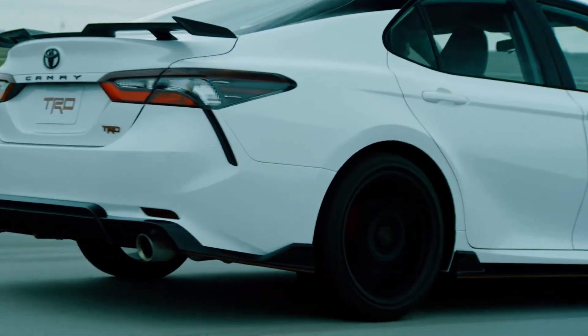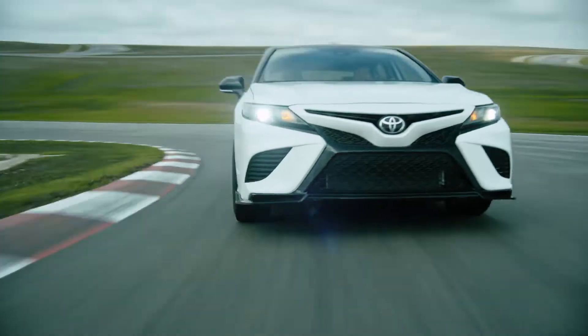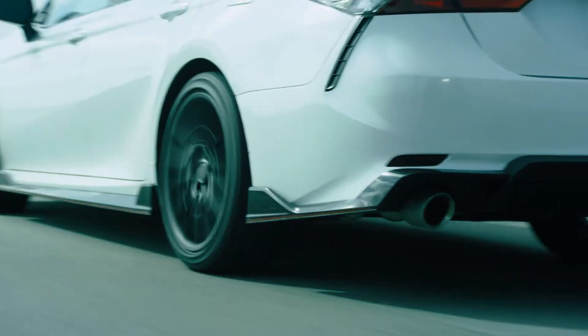We increased the width of each one of the wheels by half an inch, but we actually pulled out three pounds per corner on these wheels. If you had asked people several years ago about a Camry TRD, you may have gotten some strange looks, but we made that happen and it delivers. Unique.